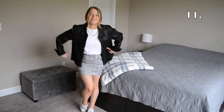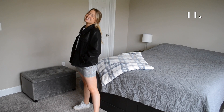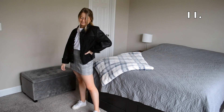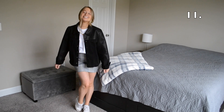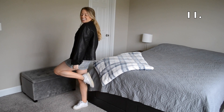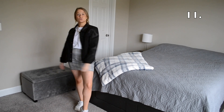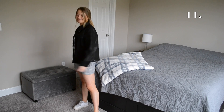In outfit number 11 I tucked my white t-shirt under for another cropped look. I threw on a plaid skirt, that black leather and denim jacket, and some white sneakers. I really do feel like tucking and tying your top in different ways can make it look like an entirely different shirt for entirely different outfits.